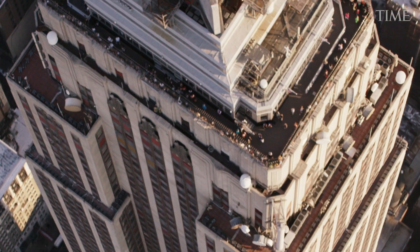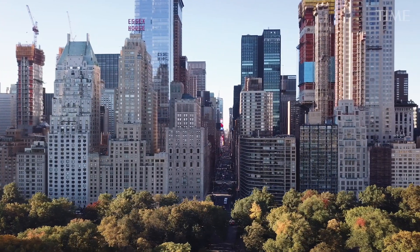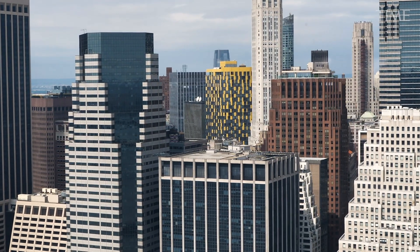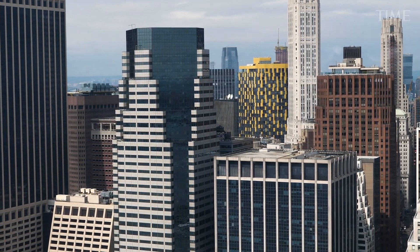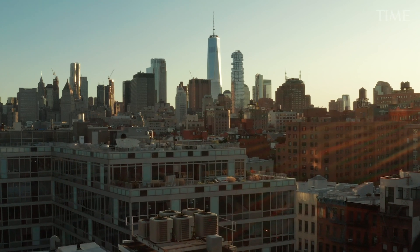Buildings are responsible for about a third of the greenhouse gas emissions in New York State, and we have millions of old buildings. Retrofitting existing buildings is probably one of our most formidable climate challenges. The icons of urban life are at the center of policies to slow climate change.